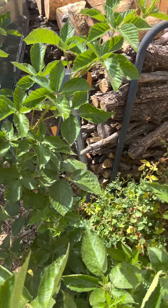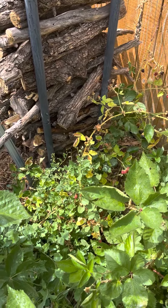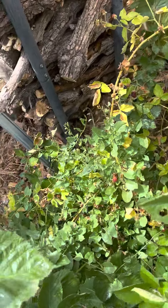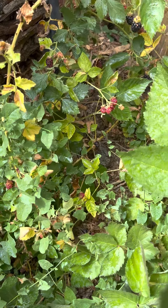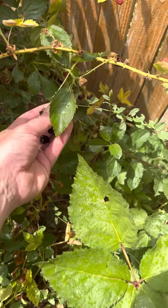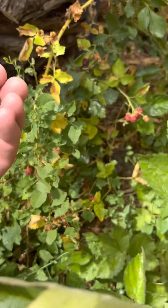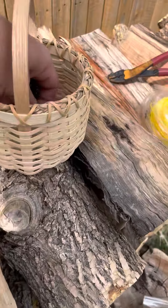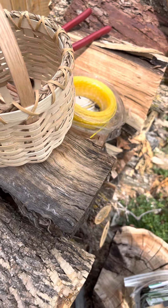Here's a garden update from July 2022. These are raspberries — we got black raspberries starting to ripen nicely. I know I haven't done a garden update video in quite a while.